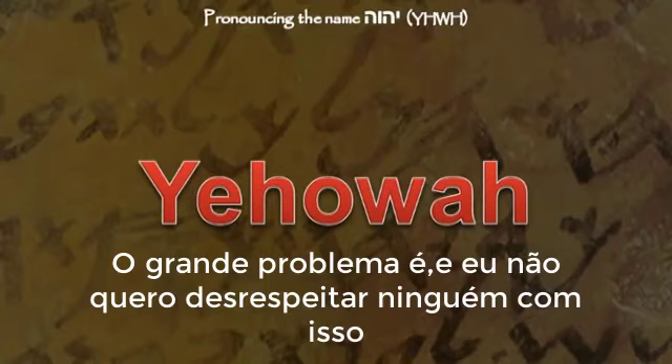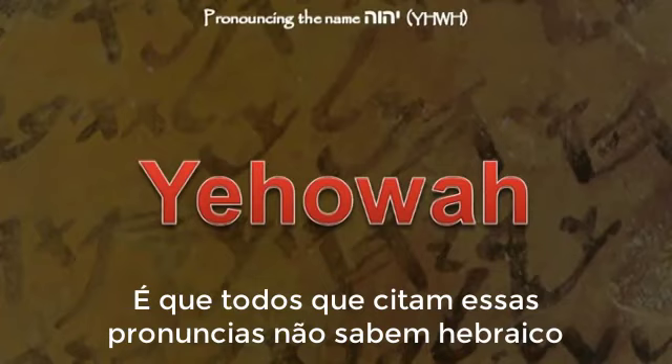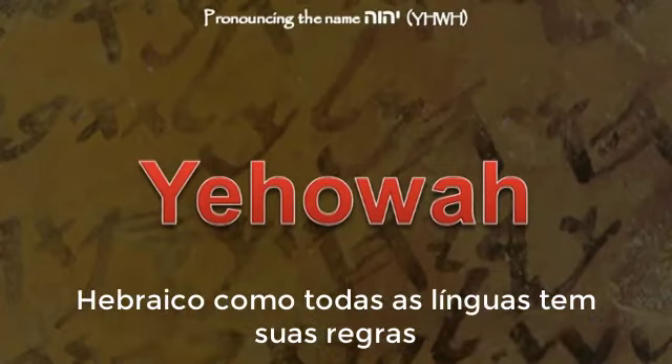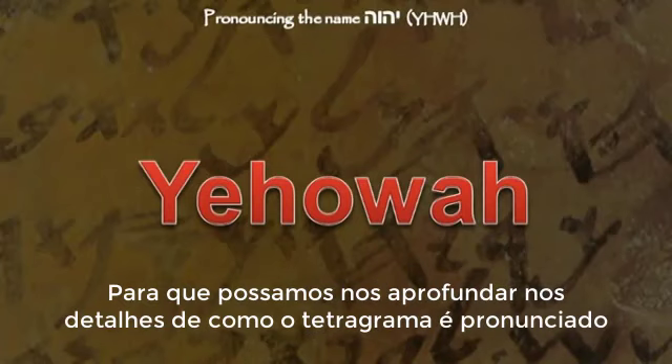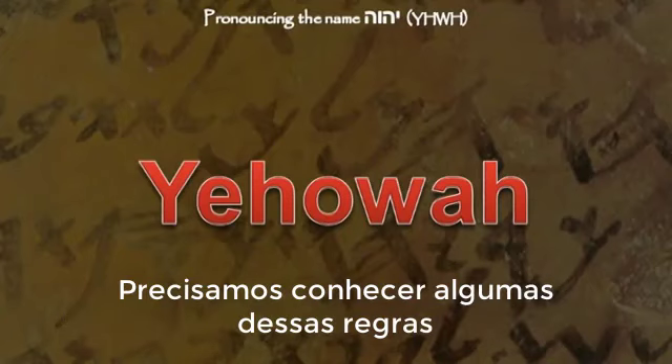The greatest problem is — and I mean no disrespect to anyone — that those who are coming up with these pronunciations do not know Hebrew. Hebrew, like all other languages, follows rules: rules of pronunciation and rules of grammar. In order to go into the details about how Yod-Heh-Waw-Heh should be pronounced, we will need to get into some of these rules.